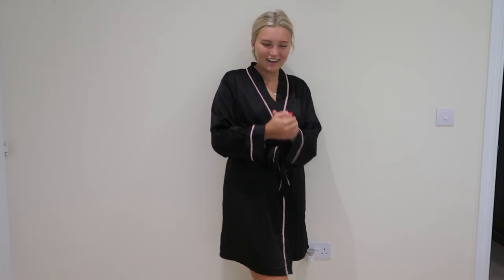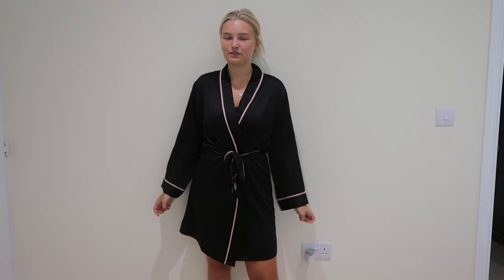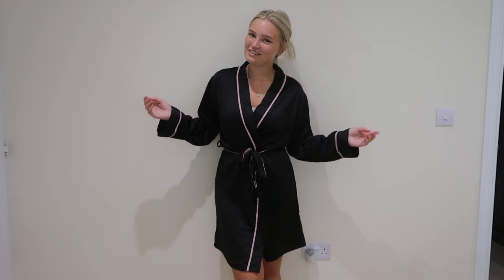That is actually the end of today's video. Thank you to Kafilo — I can't pronounce their brand name, but the link will be in the description box. I hope you all enjoyed this video. Thank you to Kafilo for sending me these gorgeous items — I love them all so so much and I'm definitely going to be getting a lot of wear out of them. Thank you all so much for watching — I'll see you in the next one, bye!